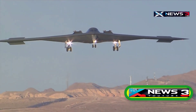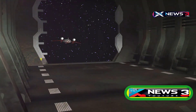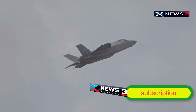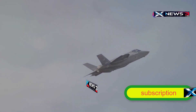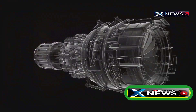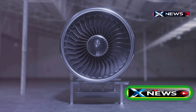Rumors about the SR-72 started surfacing around 2007, but work likely began earlier in the 2000s when Skunk Works engineers realized it was time to develop a worthy successor. Between 2006 and 2007, Lockheed's team, along with Aerojet Rocketdyne, started working on a next-gen engine capable of hypersonic speeds. Aerojet Rocketdyne used their scramjet, or supersonic combustion technology, to design the engine for the SR-72. This new propulsion system would need to operate efficiently at all speeds — subsonic, supersonic, and hypersonic.